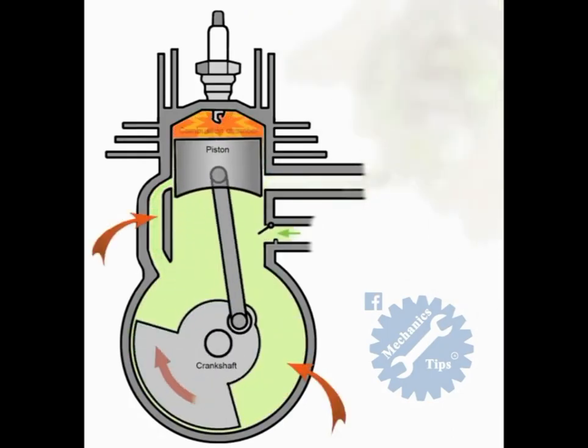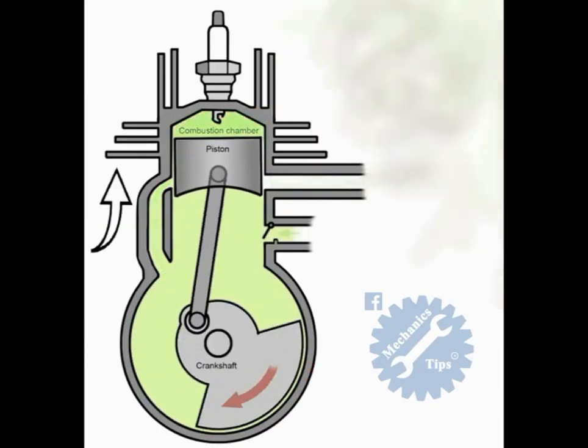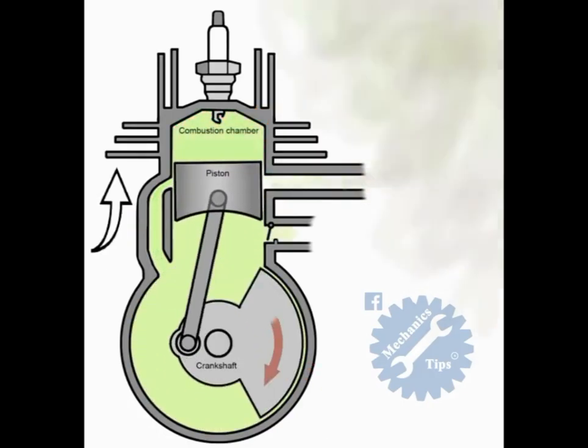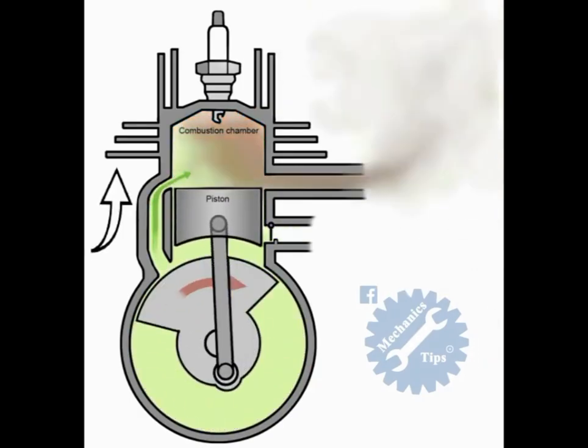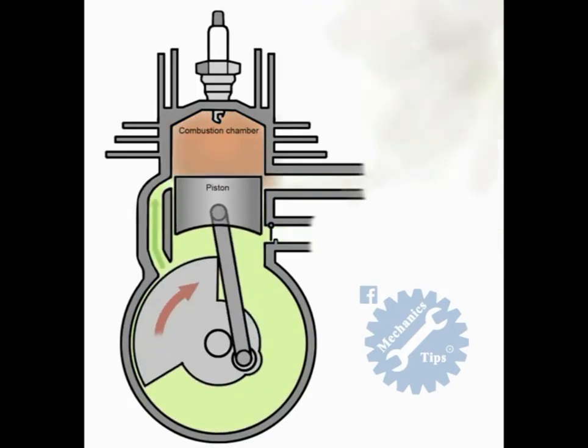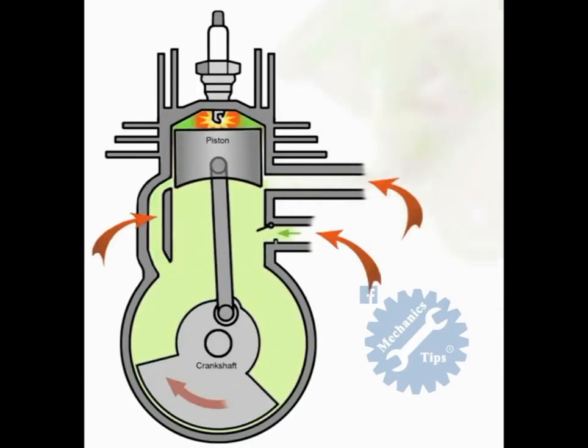The transfer port connects the lower chamber beneath the piston to the upper chamber above the piston. The first stroke of the two-stroke petrol engine begins with the piston about halfway down the cylinder heading toward the top of the cylinder, going upwards. Because the piston is halfway down the cylinder, all of the ports are covered.